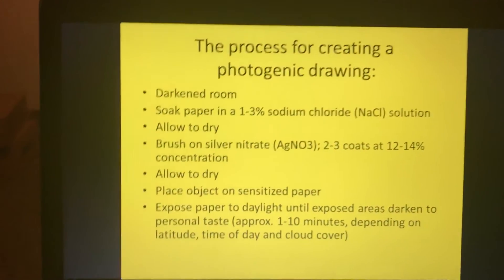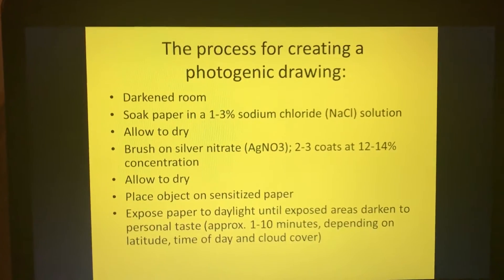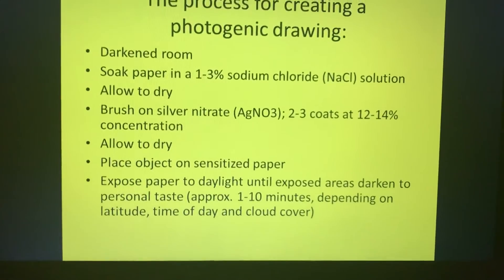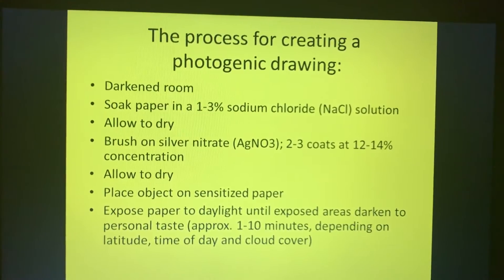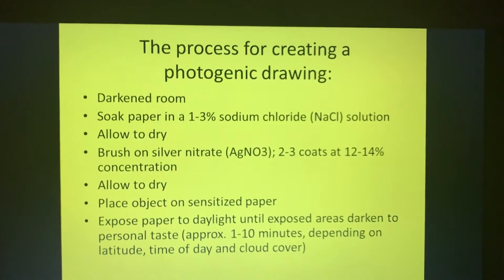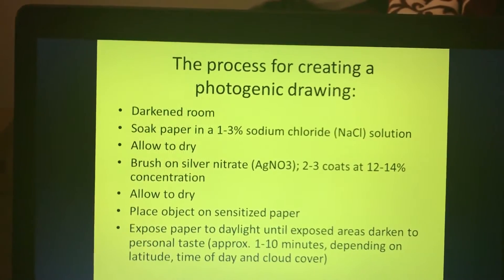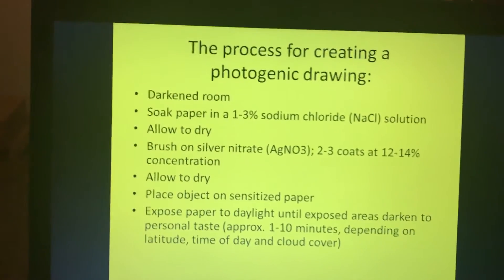The process of creating a photogenic drawing requires a darkened room. First, soak the paper in a one to three percent sodium chloride solution and allow it to dry. Then brush on silver nitrate — about two to three coats of a twelve to fourteen percent solution — and allow it to dry again. Place an object on the sensitized paper, then expose it to daylight until the exposed areas darken to your personal taste, approximately one to ten minutes depending on latitude, time of day, and cloud cover.